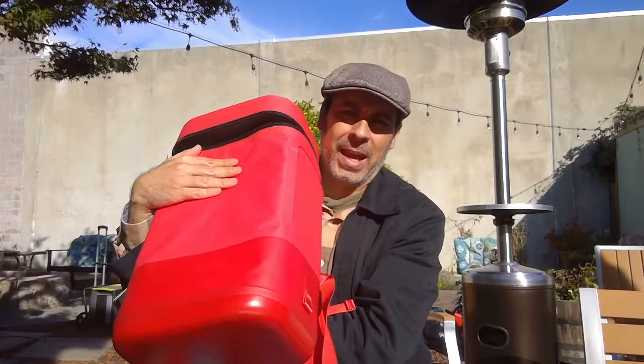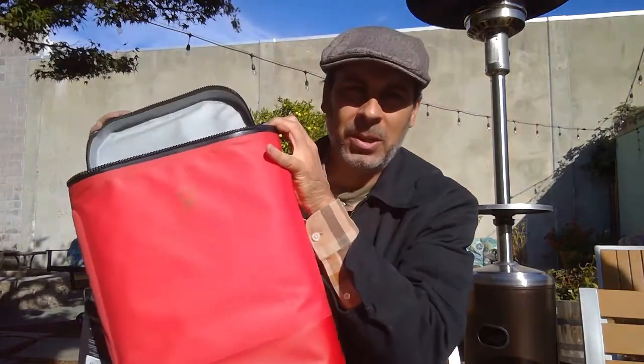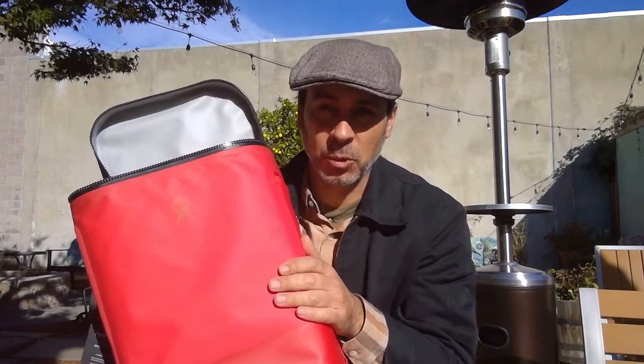Hi, this is Vince from CID doing a quick overview of the Hydro Flask Backpack Cooler. It costs about $174.95. It's watertight, lightweight, and keeps items cool for up to 48 hours when you have them iced down real good.